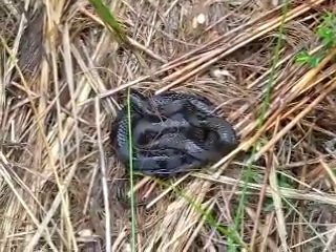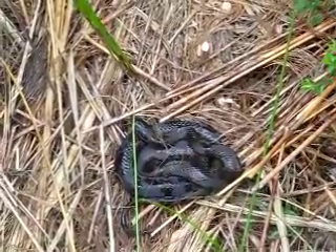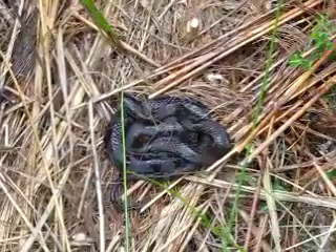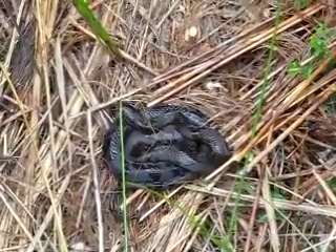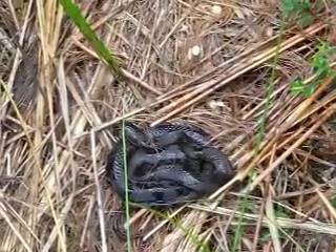This is our first sighting of a snake on the trip so far. It looks black, so I'm gonna say a black snake, but I'll get back to you. It's only little — well, it's only thin — it'll be quite long.